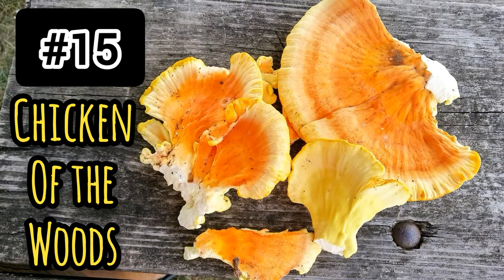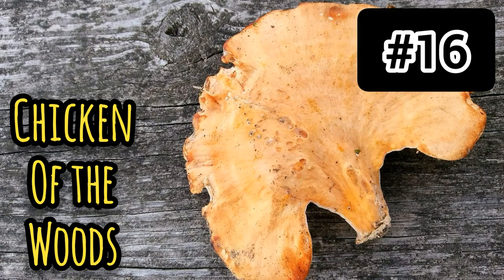Number fifteen: chicken mushroom, or chicken of the woods. The cap is clustered, fleshy, orange-yellow, fan-shaped, weathering to white — which makes me think it might be my number one mushroom. There's no stalk. It is a choice edible. Habitat: found on stumps, trunks, logs, fallen trees. It's indigestible as it ages, and that's why I think number sixteen is an aged chicken of the woods mushroom — I don't think I'd eat it at this stage.